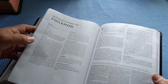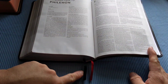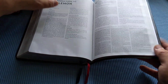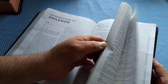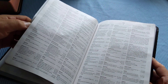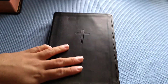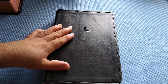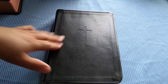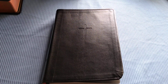You do get a black and a red ribbon marker. You get some colorful maps in the back along with a full concordance. This is just an awesome Bible if you want something you can throw in your backpack or briefcase and take with you. You can find it on sale at times. I hope you guys enjoyed this video — I do highly recommend it, as I always do for the CSB Bibles. Thank you guys for watching, and God bless.